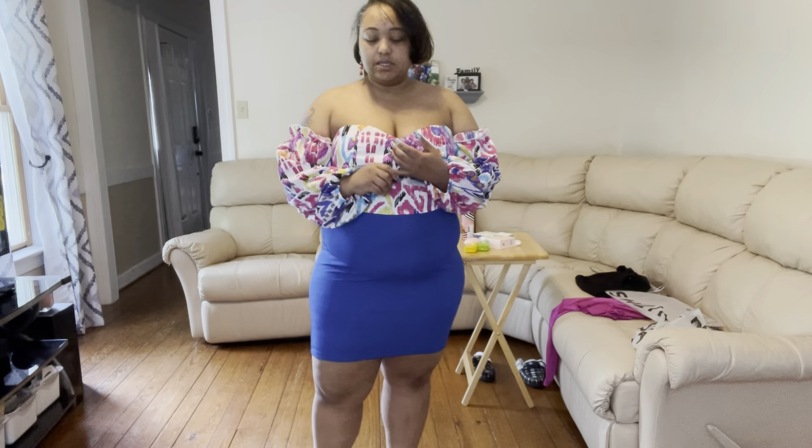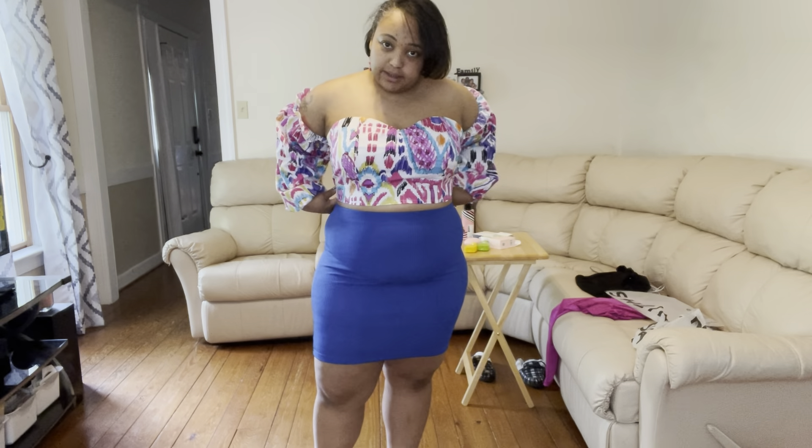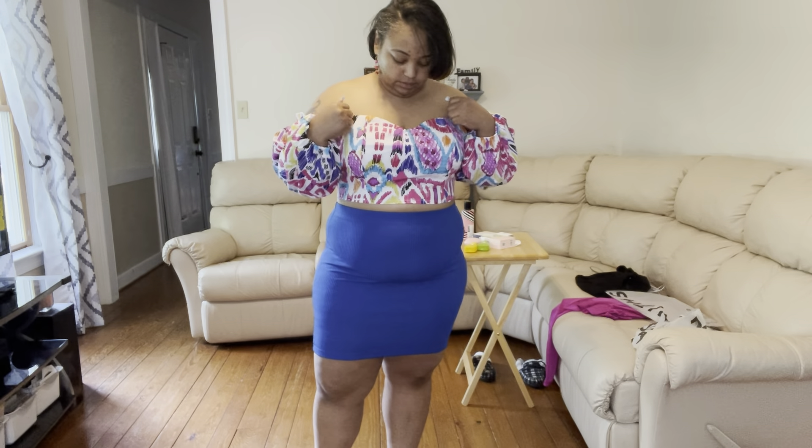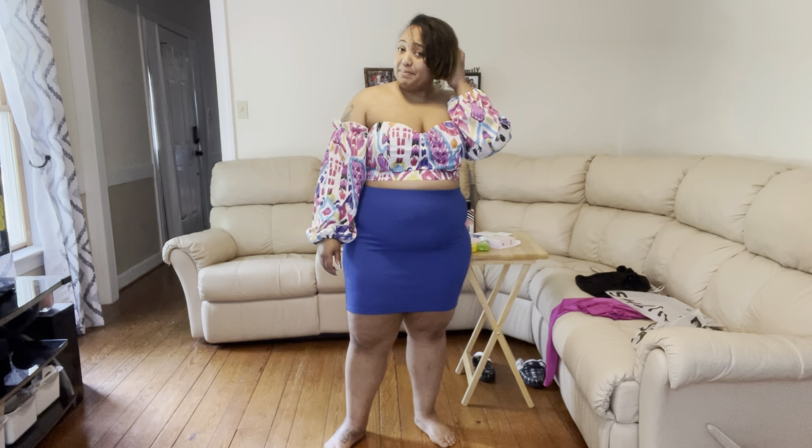I want to thank you all for watching this video! Don't forget to come back, like, comment, and subscribe, and please don't forget to share with your friends, family, everybody. I'm still debating about the top, so I'll see y'all in the next video — bye!